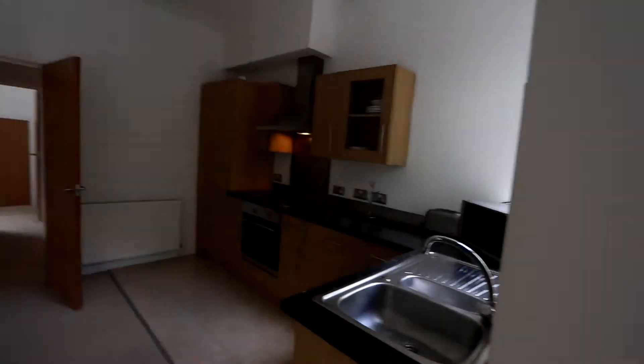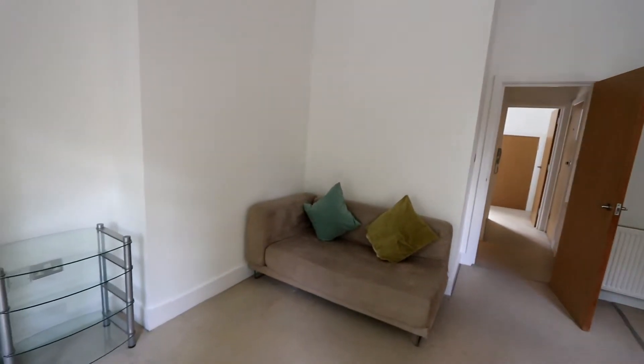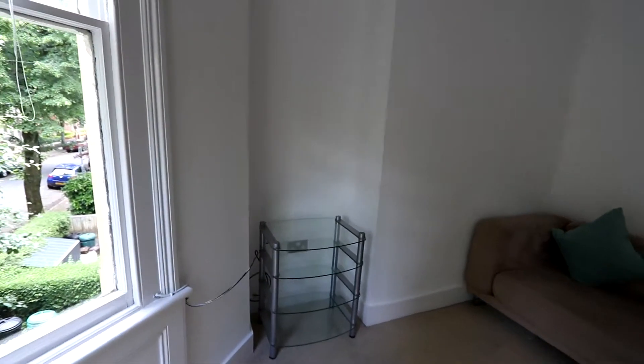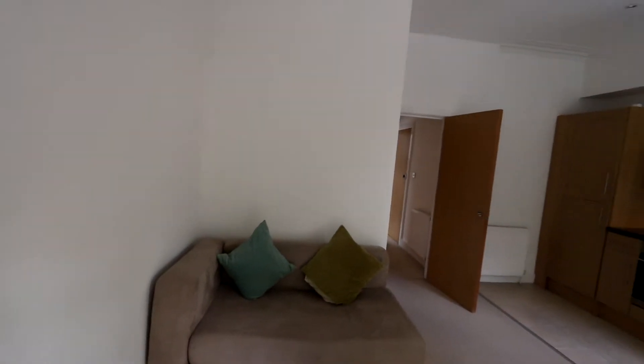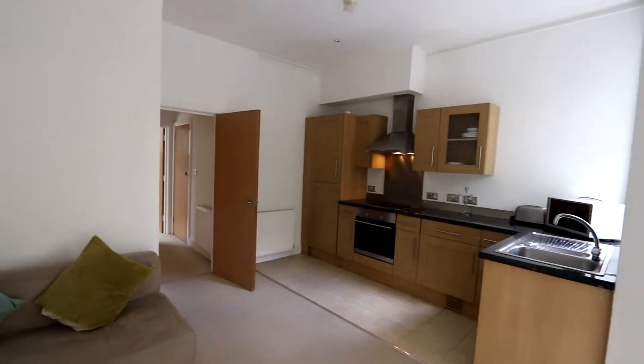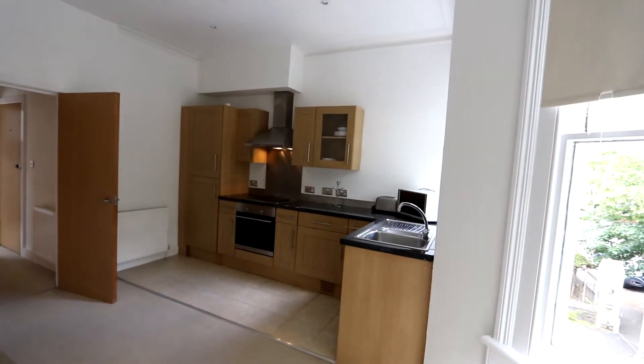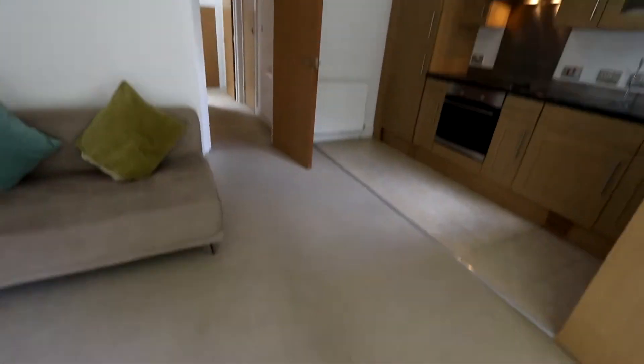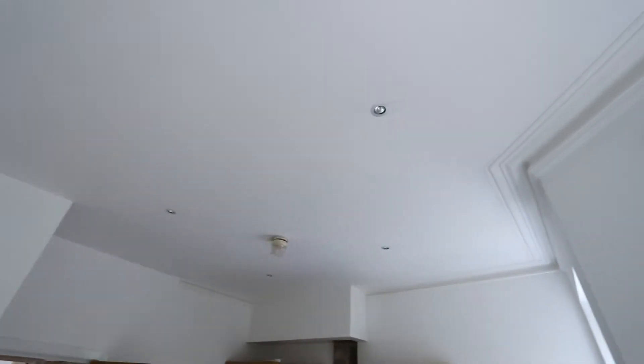Obviously open plan lounge kitchen. Behind me here we've got the sofa and TV unit — it's not a bad size this. Easily big enough for a couple with a nice living space. Painted very neutrally in white with a beige carpet and spotlights in the ceiling with the original cornice there.